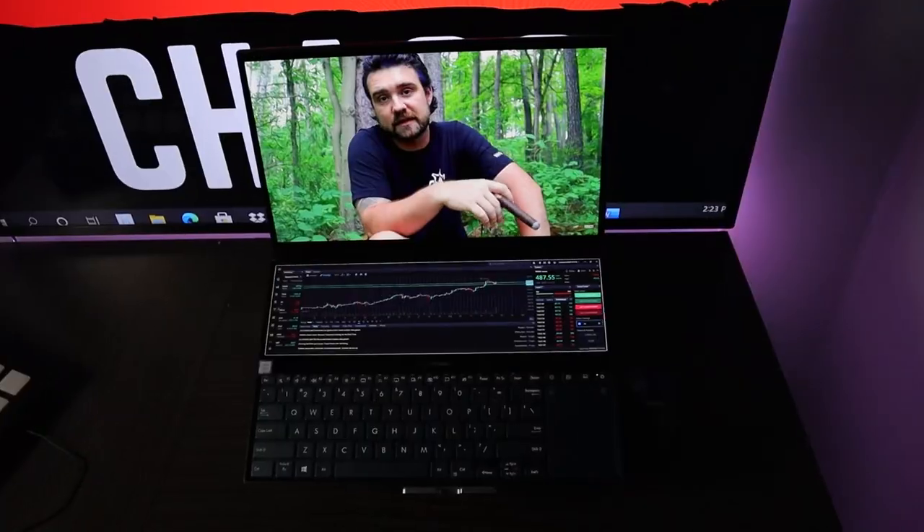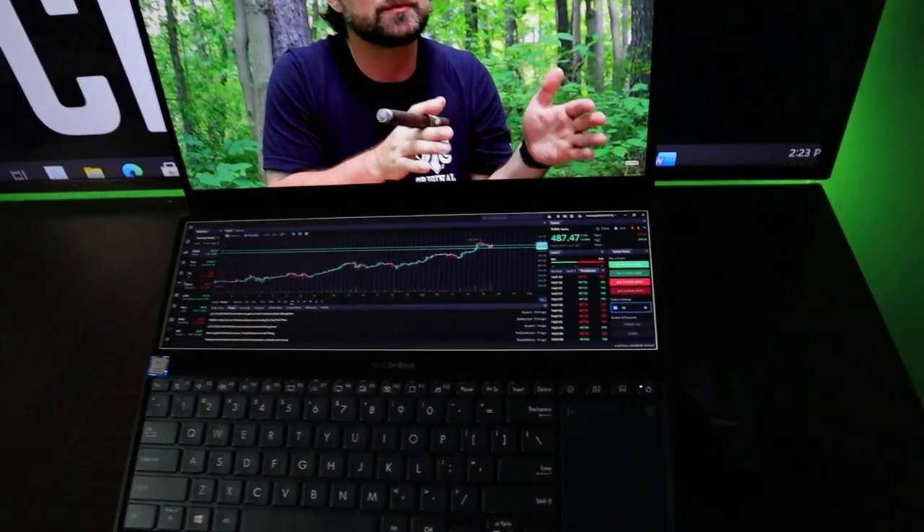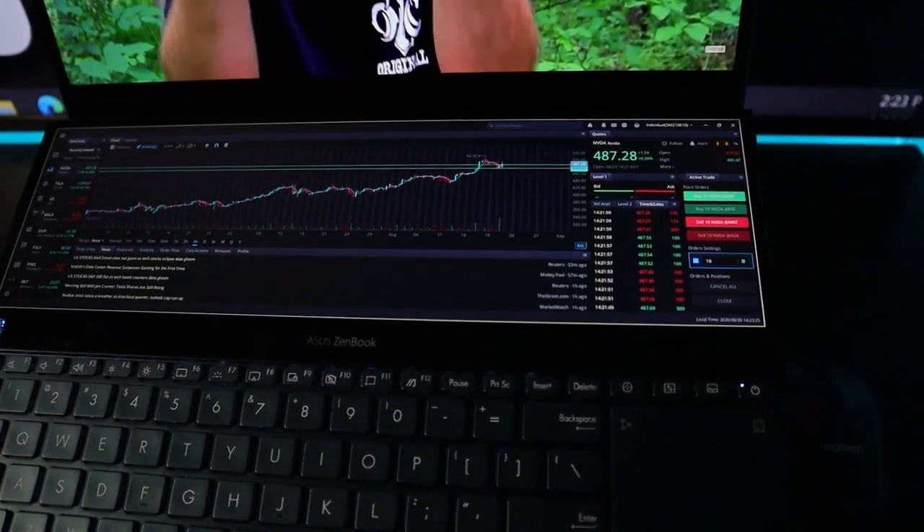That's right, this thing has two different screens and it's absolutely incredible. Now, full disclosure — I am not a tech guru by any means, but I do know how to do my homework and I do know how to do due diligence. So I thought it would be good to share some of my findings with this computer because it's an absolute monster of a machine.